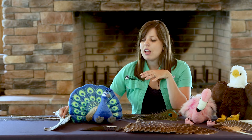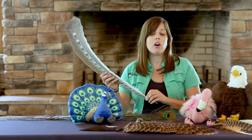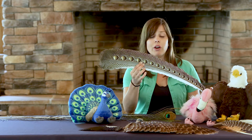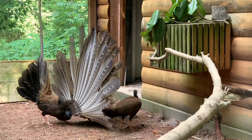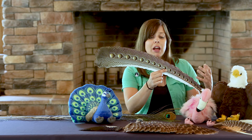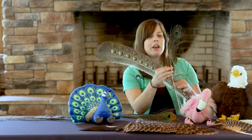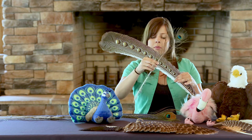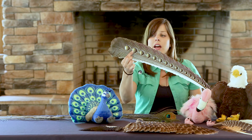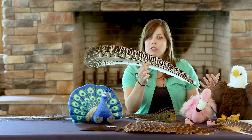We have a pair of peafowl here at Sylvan Heights, and another member of that family — the great argus pheasant — also has very impressive tail feathers. Only the male has these feathers, also used in courtship. While not brightly colored like the peacock feather, the argus pheasant feather still serves the same purpose as a display feather — rather than bright colors it has striking patterns, and eye spots all along its length similar to the eye spots on the peacock feather — still attracting attention from the female.